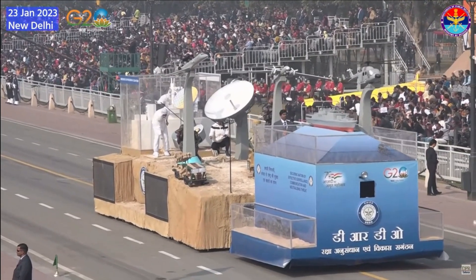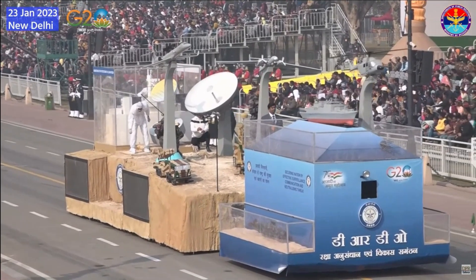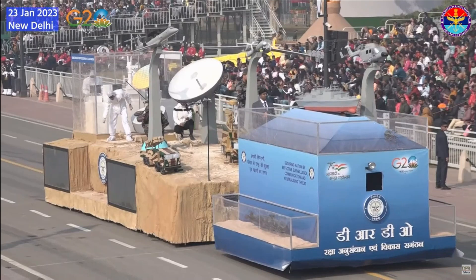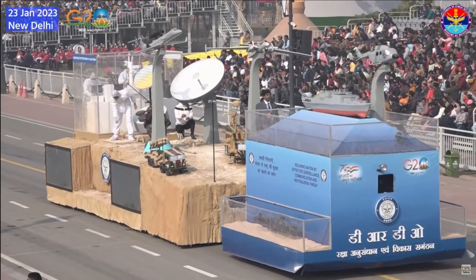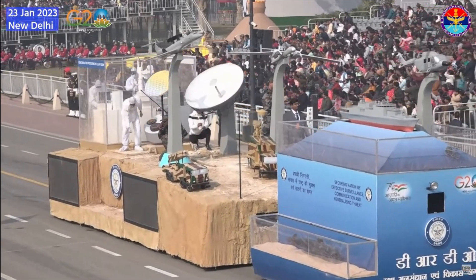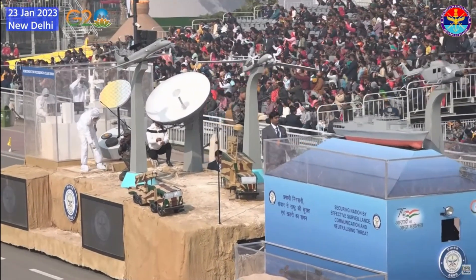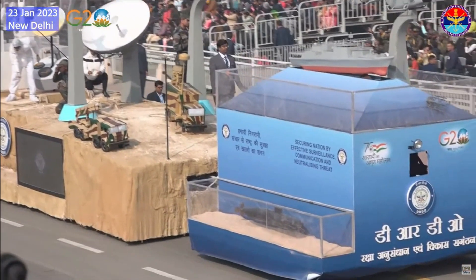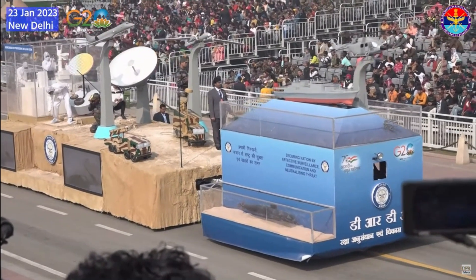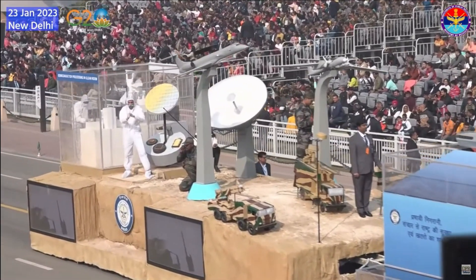The first part displayed the underwater surveillance platform, which includes sonars like the Hamsa series of sonars for ships and a low frequency dunking sonar for helicopter-launched surveillance. The second part of the tableau showcased land surveillance, communication, and neutralizing platforms, including the D4 counter-drone system capable of real-time search, detection, tracking, and neutralizing of targets. Two units of the Quick Reaction Surface-to-Air Missile QR-SAM weapon system, battery multifunctional radar, and missile launcher vehicle were also displayed. Additionally, two versions of software defined radio — MANPAC and handheld — were part of this tableau, developed by DRDO for secure communication.